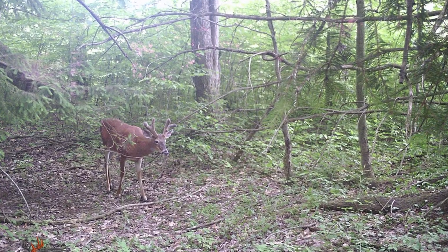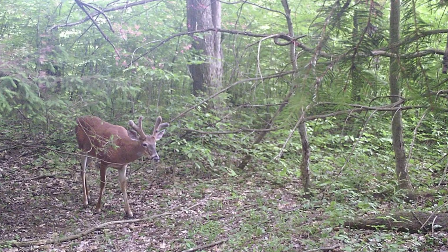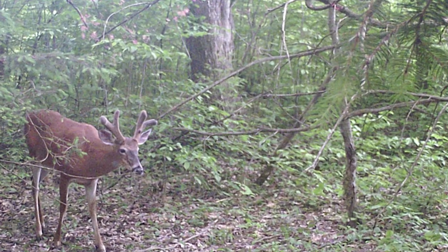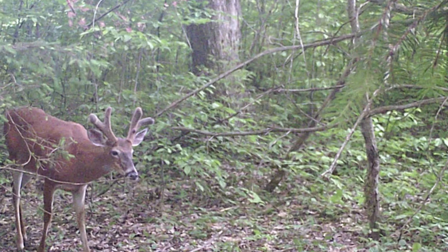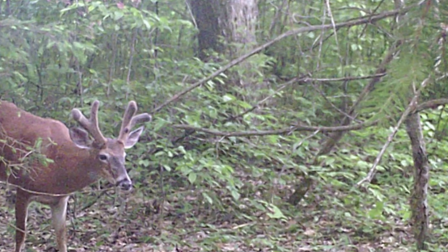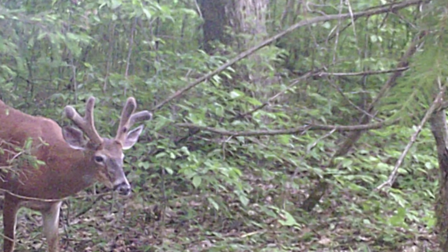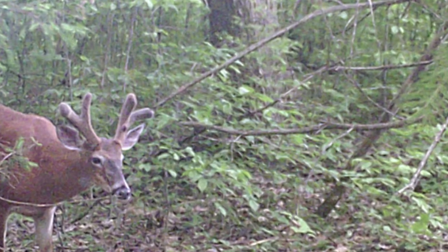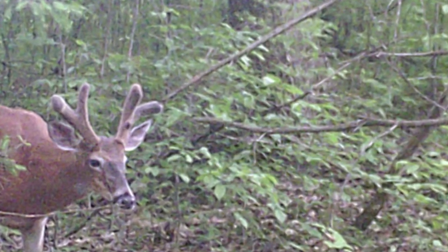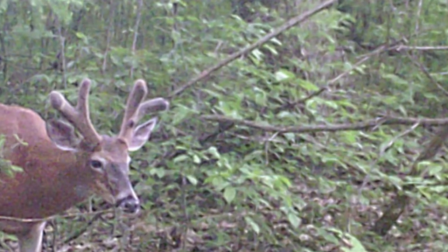Let me say two things from the outset. First, I don't have a tendency to call bucks that I identify by names, but for clarity in this video I'm going to call the first buck the trash buck and the second buck the perfect eight. The second thing is that my only regret is I only have still images from my trail camera — at the time I didn't even know it could take video. Currently I run all my cameras on video mode because I can pick up more information, like the way a deer walks, a limp they may have, or the direction they're coming from.